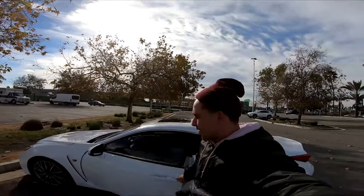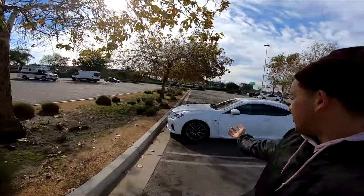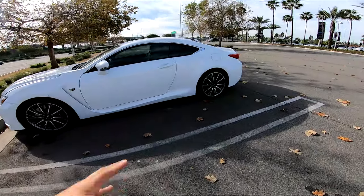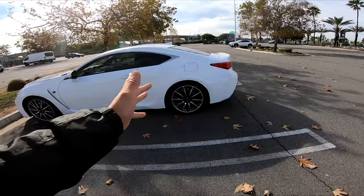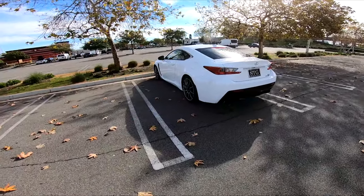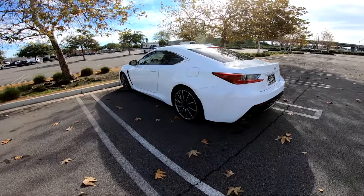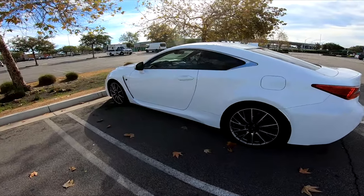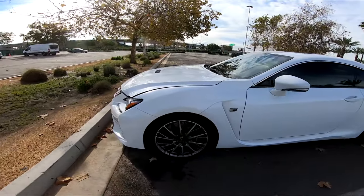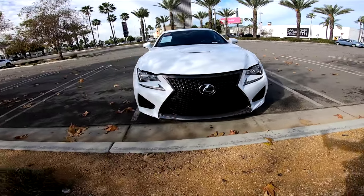Howdy, it is Kevin from Kevin's Car Spots and right here behind me we have a beautiful 2015 Lexus RC F. This is one exceptional vehicle — this is Lexus's response to, I would say, their M4 competitor. The problem is that this car did not do nearly as well as the M4; other sources say that it went out the dealer with big discounts.